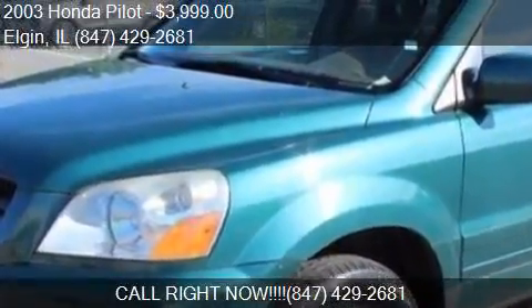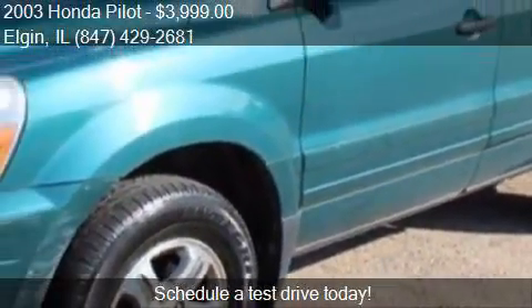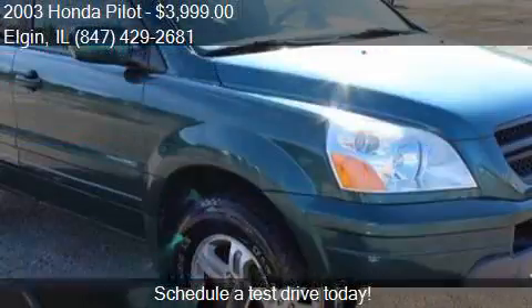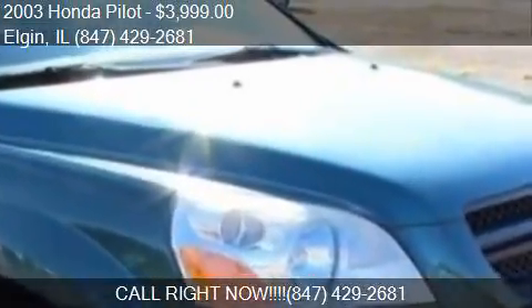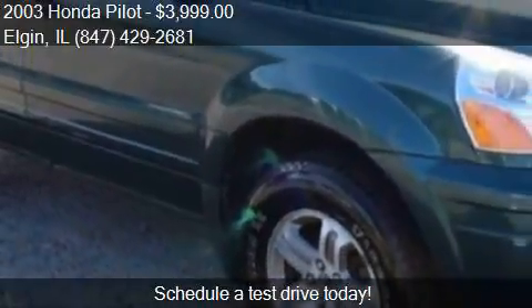This 2003 Honda Pilot is offered by Your Choice Autos, priced at $3,999. This Pilot is ready to sell. It has just over 143,000 miles.